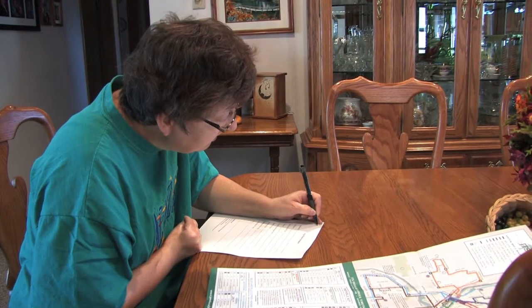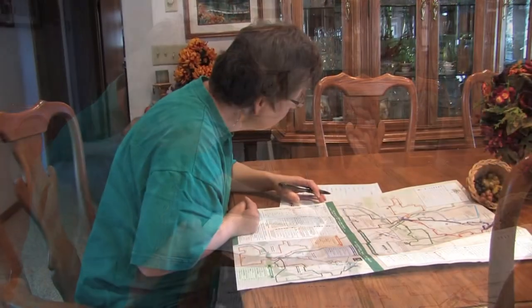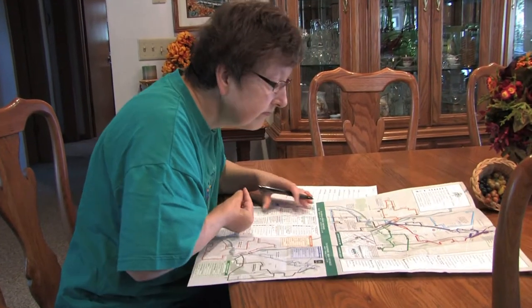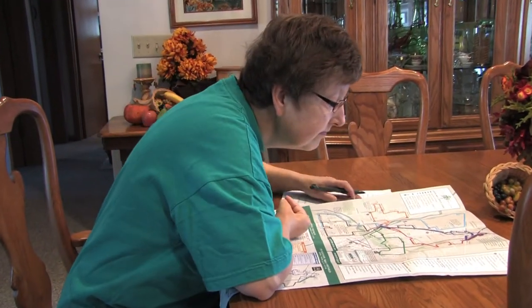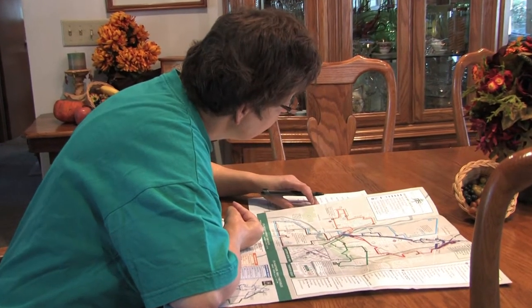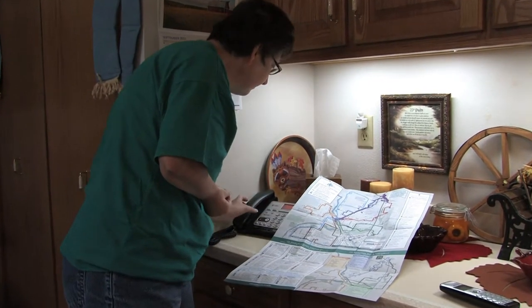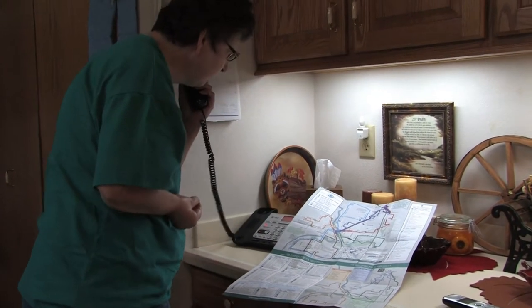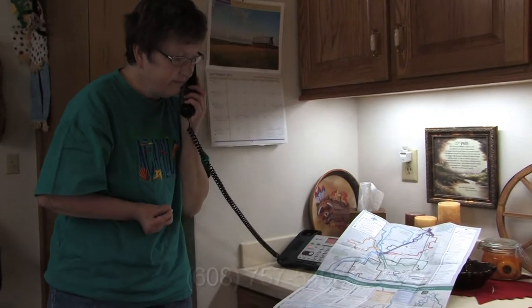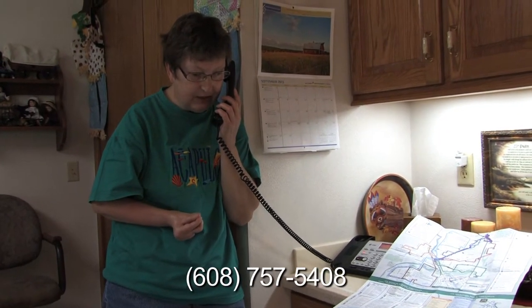Next, if you need to make a transfer, identify the time your bus will be departing from the transfer center. Then find the route that will get you to the transfer center in time to make your transfer to your final destination. If you have difficulty reading the ride guide or finding the bus stop nearest you, call the Mobility Manager at 608-757-5408 for individualized trip planning.